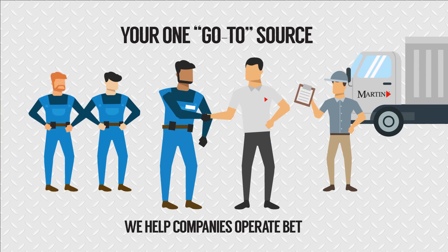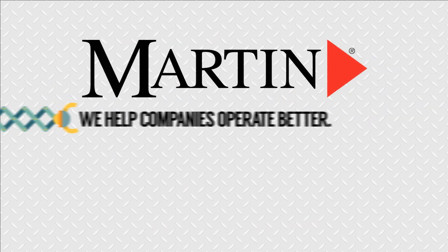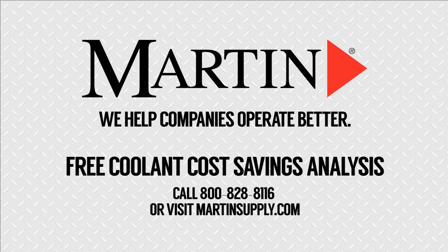Simply put, we help companies operate better. Contact your Martin rep today and get a free AccuLube cost savings analysis. Call 800-828-8116 or visit martinsupply.com.